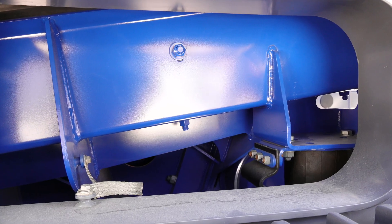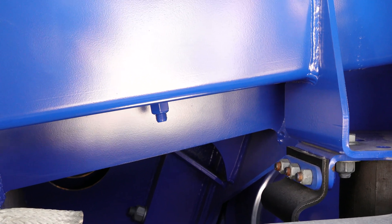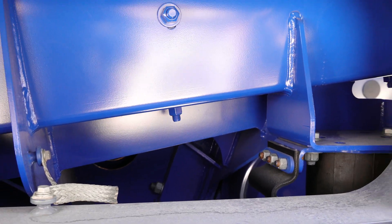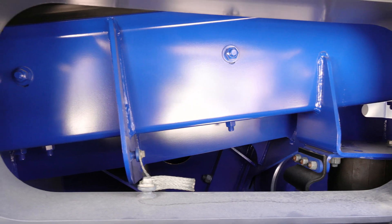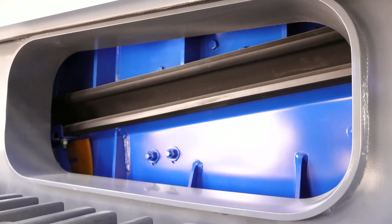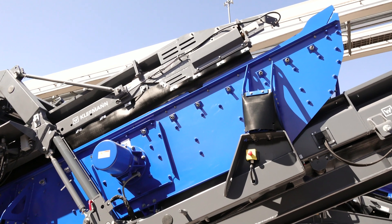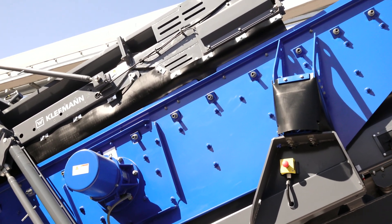Here at Kleeman we utilize an under-crusher pan feeder. Any material coming out of your crusher discharges onto a metal surface instead of a belt. This helps save ripping belts and also provides a durable surface for any sharp rock or rebar that may be discharging from your crushing chamber.